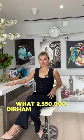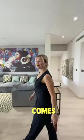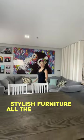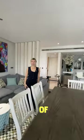What 2,550,000 dirham can get you in Dubai Marina? Let's take a look. This two-bedroom apartment comes completely furnished with stylish furniture, all white goods included, and a prime location right next to Dubai Marina Mall and DMCC metro station.